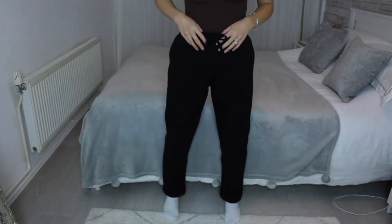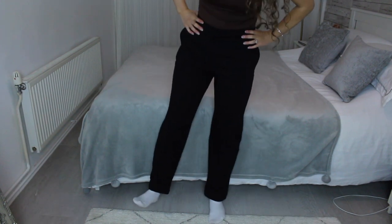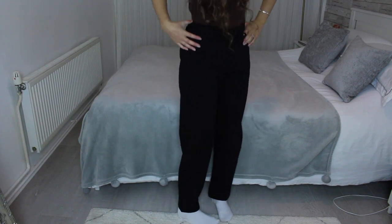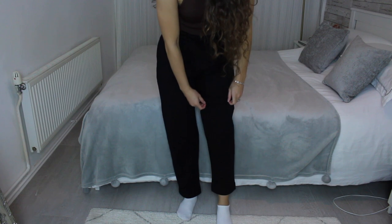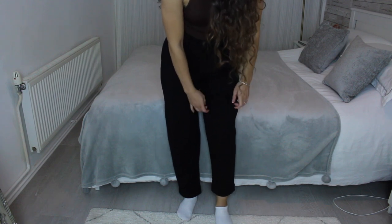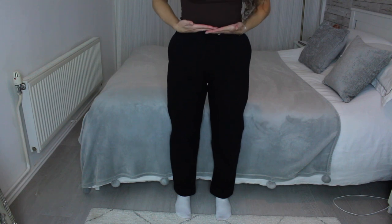These are the black tracksuit bottoms. This is an extra small and it does fit perfectly. The length, as you can see, is like perfect for me. So if you're taller than five foot three, I'm assuming it would come up higher. And obviously I've got it really high-waisted up to here.